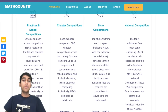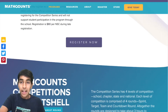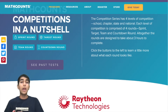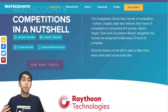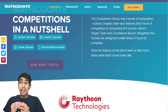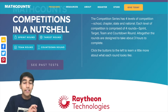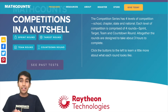The Math Counts competition is divided among four different rounds: sprint, target, team, and the countdown round. The sprint round is an individual round with 30 short answer questions — all rounds in Math Counts are short answer, no multiple choice — which you have 40 minutes to answer. This remains constant across all four levels. Even though the tests at the state and national level are much harder than school and chapter level, the amount of time is still the same, so speed is really a factor.